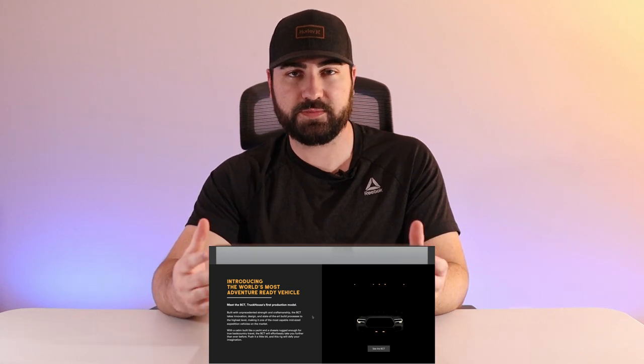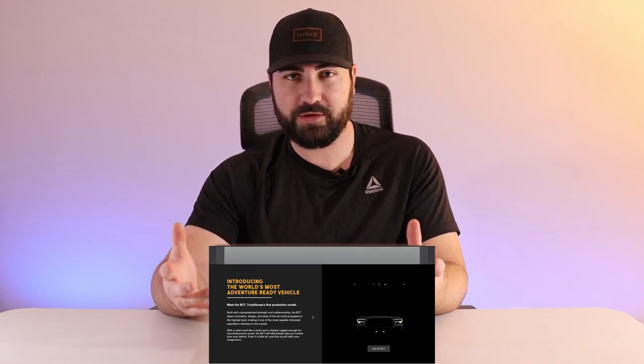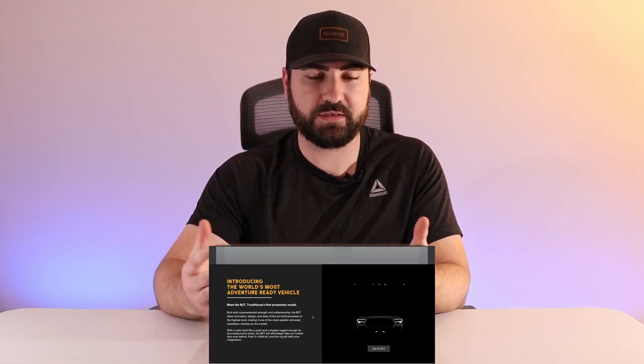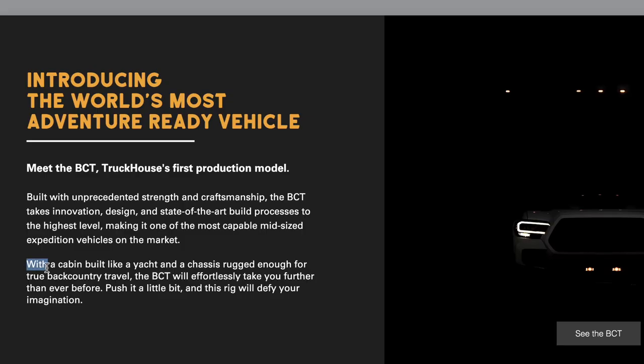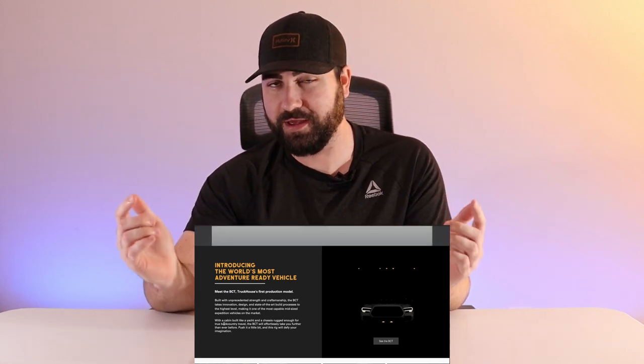Scrolling down, they're introducing the BCT as TruckHouse's first production model. There are other companies that make trucks like this, usually done with a Ford F-250 or F-350 — the full-size one-ton trucks. I don't think I've ever seen a company intentionally use a smaller platform like the Toyota Tacoma. They usually use bigger trucks because of higher towing capacity and payload, but if you know the Tacoma, it's one of the best off-road platforms out there.